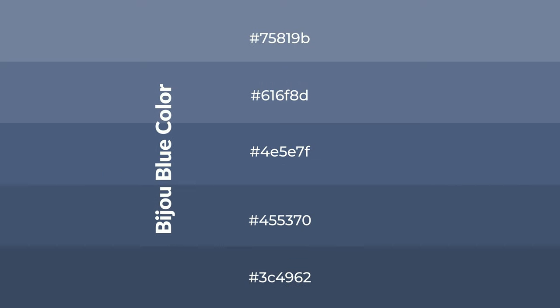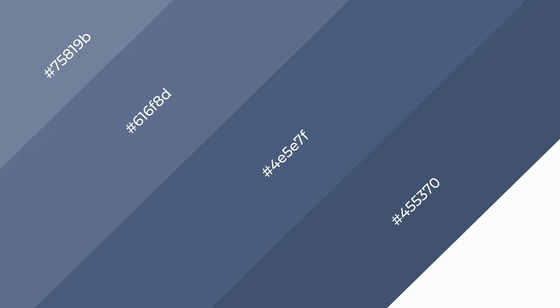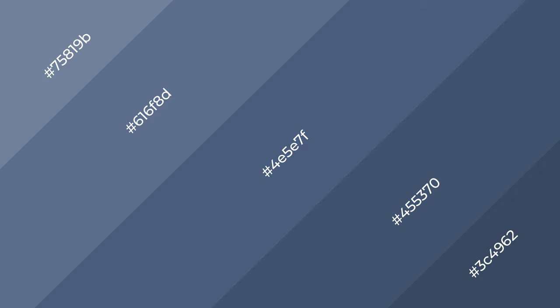To generate shades of a color, we add black to the color, and it is used in patterns. 3D effects, layers and shades create depth and drama. Bijou blue is a cool color.